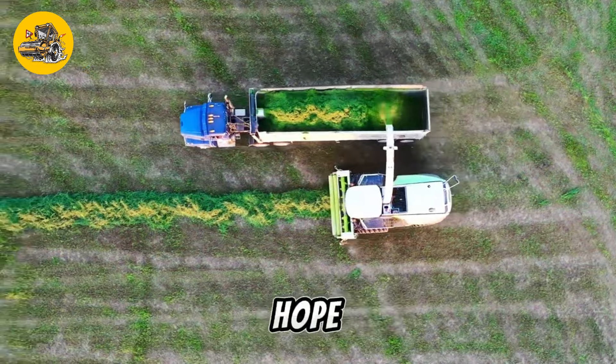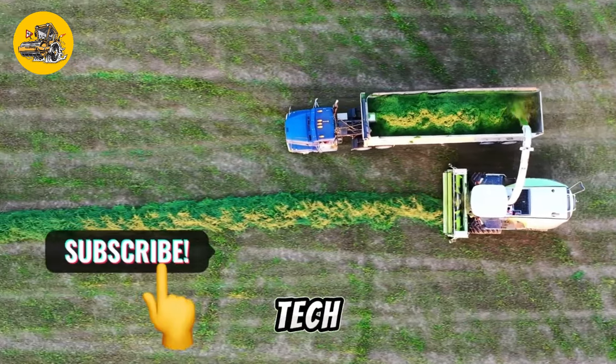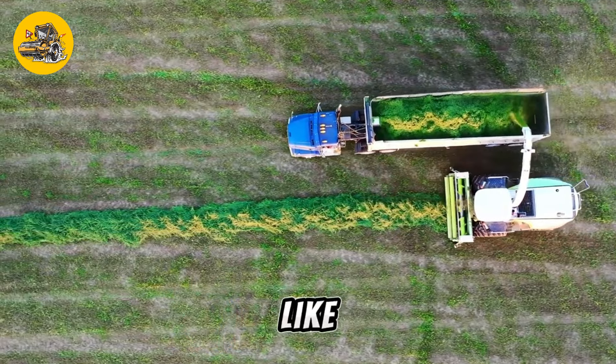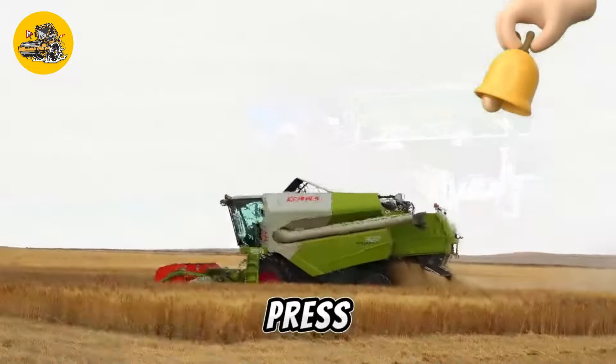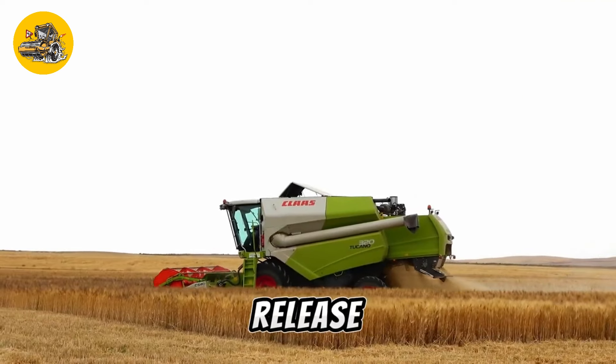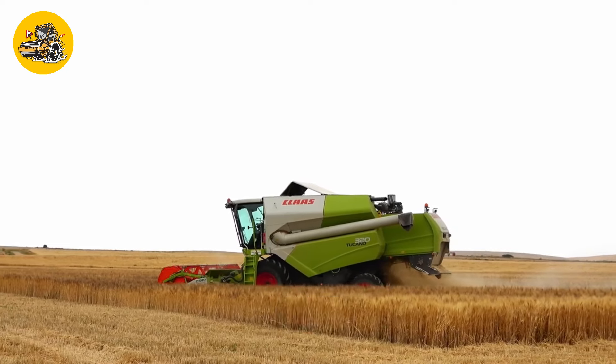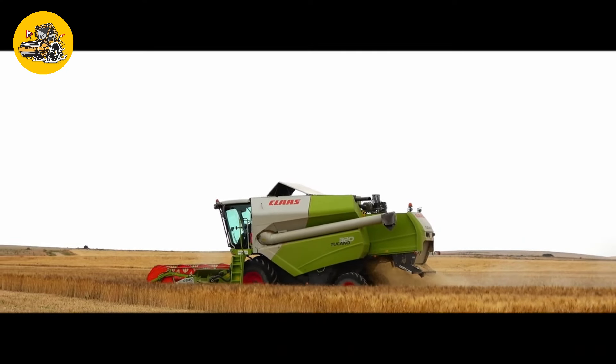Thank you for watching. We hope you found this video informative. Don't forget to subscribe to Tech Minds for more exciting content like this. Remember to press the bell icon to receive notifications whenever we release new videos. Your support means a lot to us. Stay tuned for more tech insights and updates. See you in the next video.